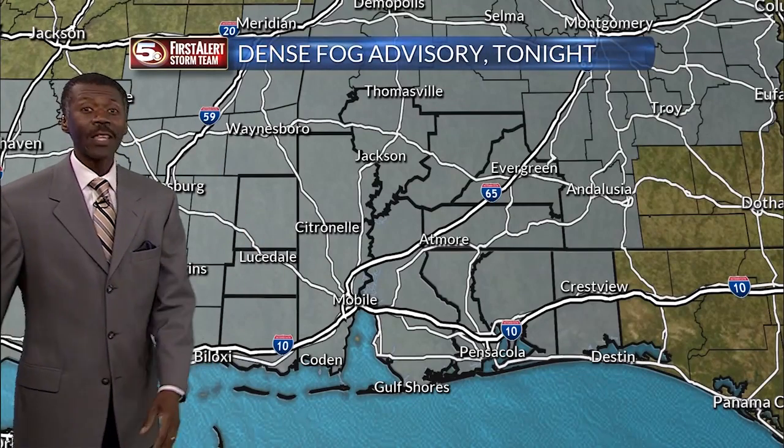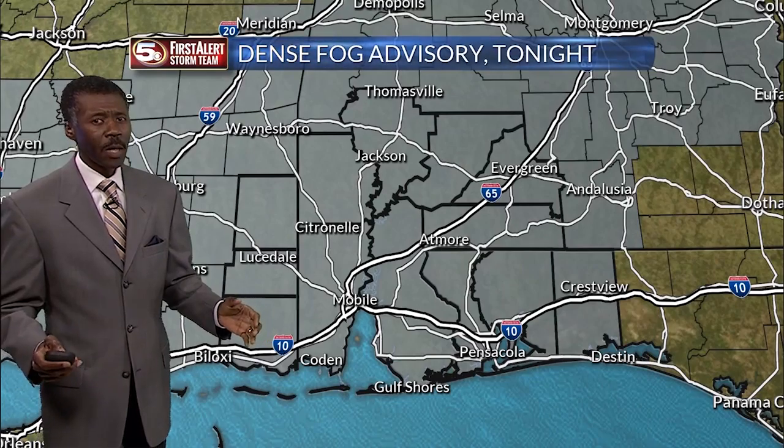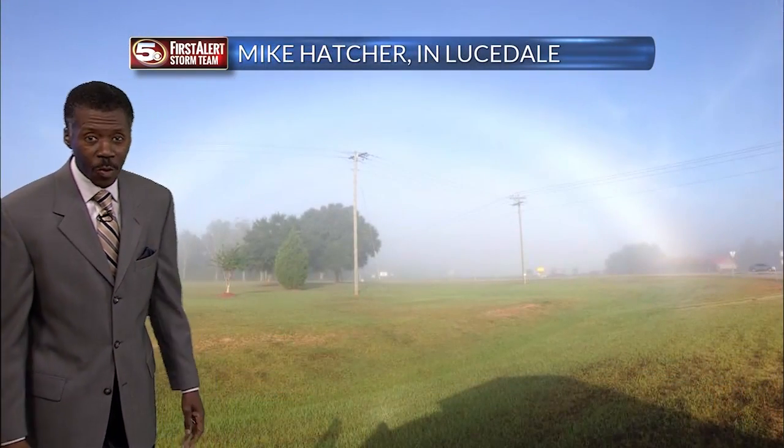All locations have an equal chance for seeing thick fog, so prepare for what could be a slightly longer commute. When it's in your face, leave extra space.